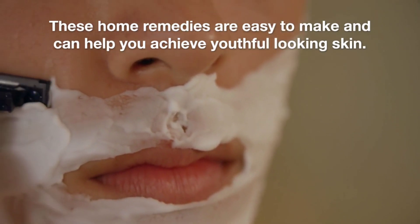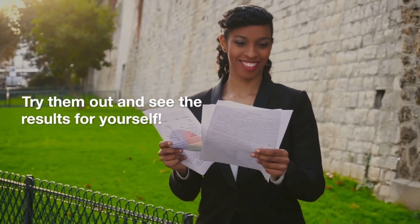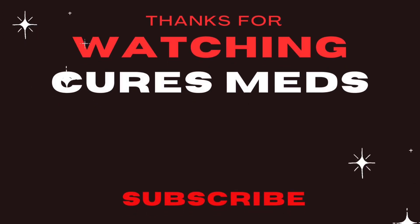These home remedies are easy to make and can help you achieve youthful-looking skin. Try them out and see the results for yourself. Thanks for watching, and don't forget to subscribe.